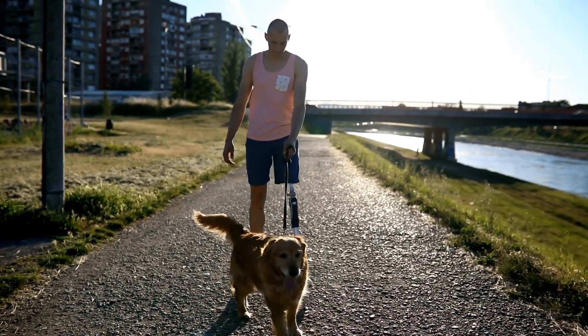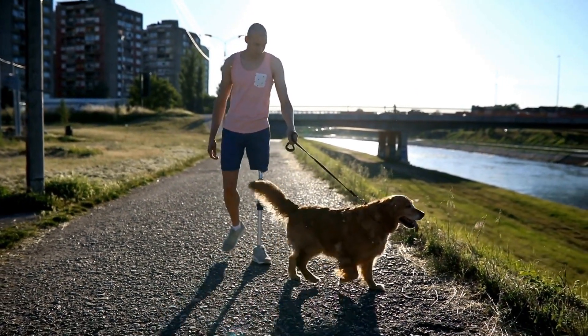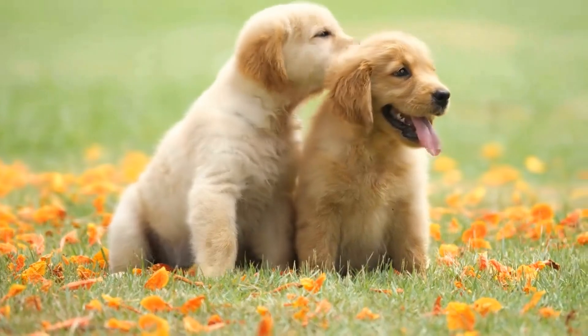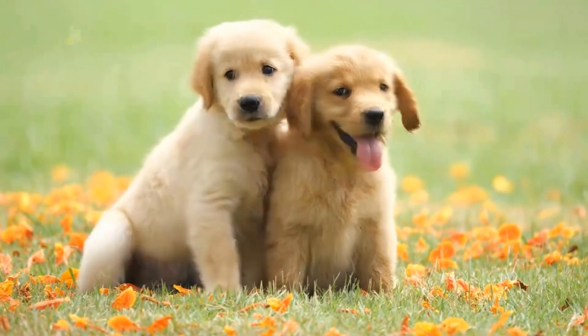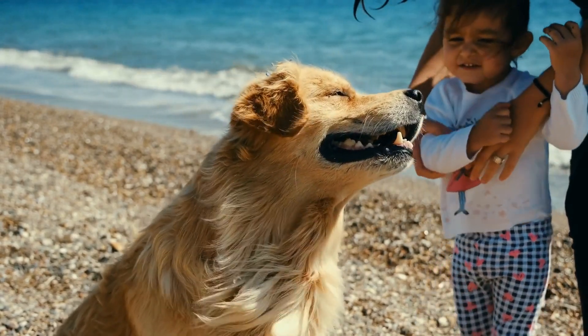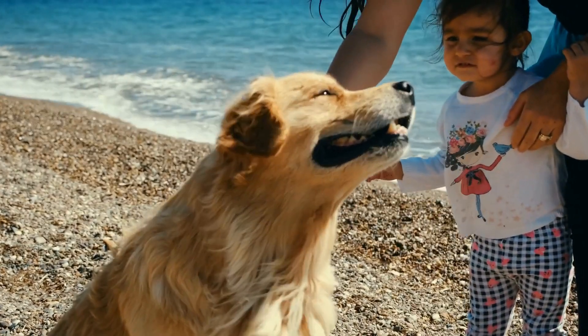Overall, a day in the life of a golden retriever is filled with love, fun, and companionship. These dogs thrive on the attention and care they receive from their owners. From morning snuggles to evening cuddles, they bring joy and happiness to any household lucky enough to have them as part of their family. So the next time you come across a golden retriever, remember the love and excitement that fills their day from sunrise to sunset.